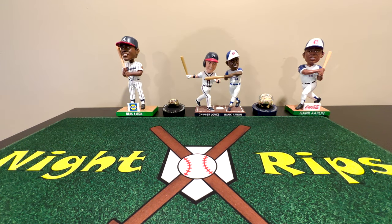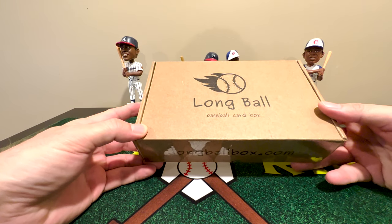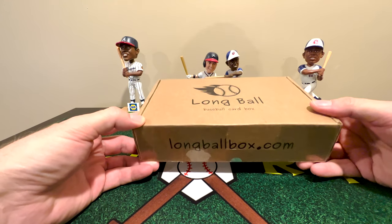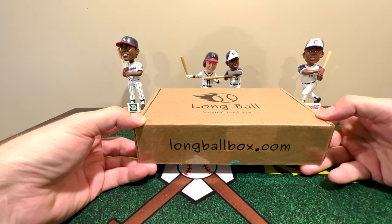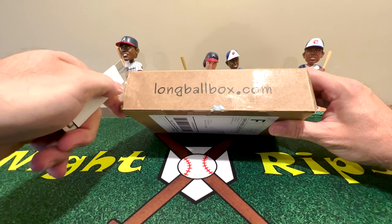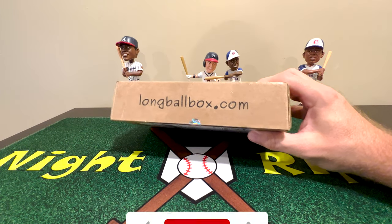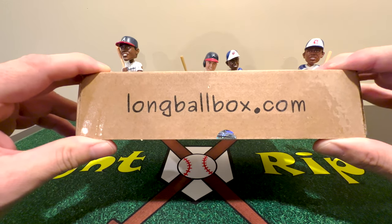It's really weird to think that the last subscription box I'll be opening this year is actually the one I've subscribed to the longest — the Long Ball Box. Welcome to Night Rips. I've been subscribed to this box for almost a year. Before I show you everything, I'll invite you to join the channel by hitting that subscribe button and the notify bell. If you're interested in the Long Ball Box, they're sold out for December but you can go to longballbox.com.